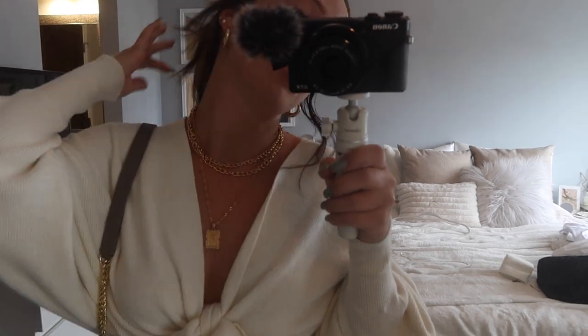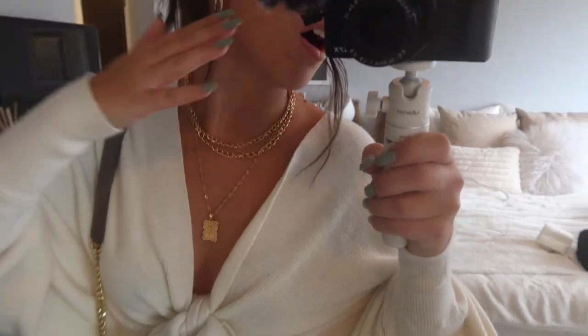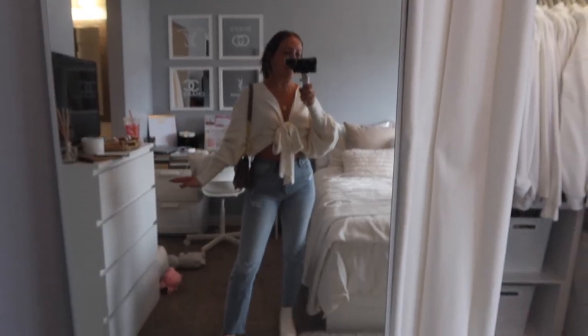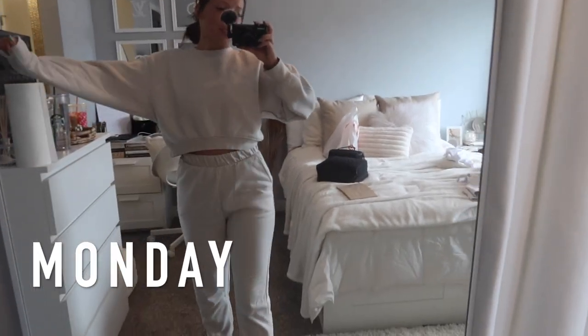All of my jewelry today is from Shein — I have this necklace set on, these hollow little hoop earrings, and I'm wearing a gold claw clip as well. That is my Sunday outfit and I'll check back with you guys tomorrow.